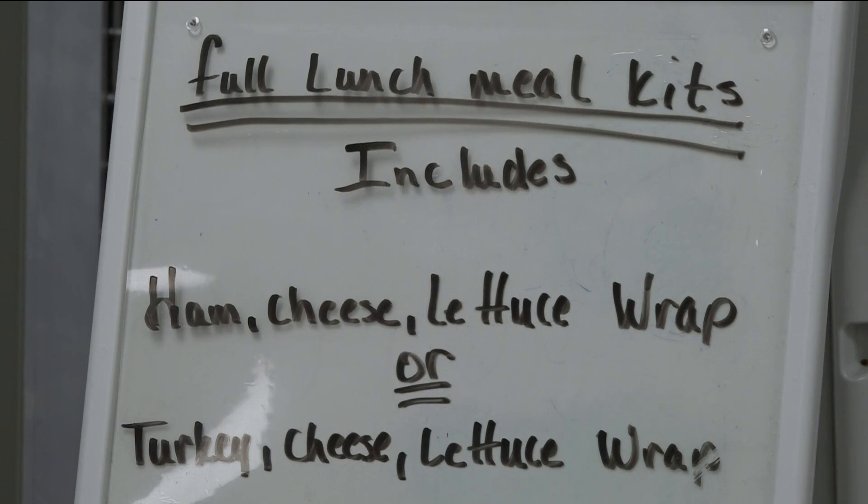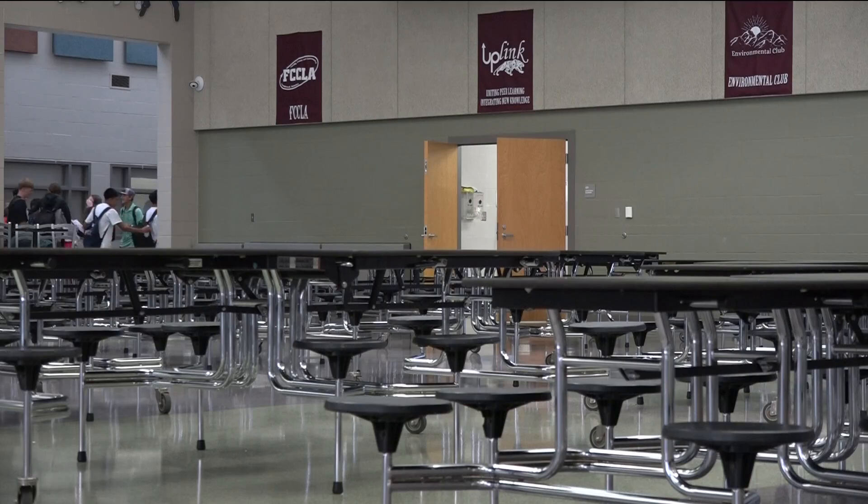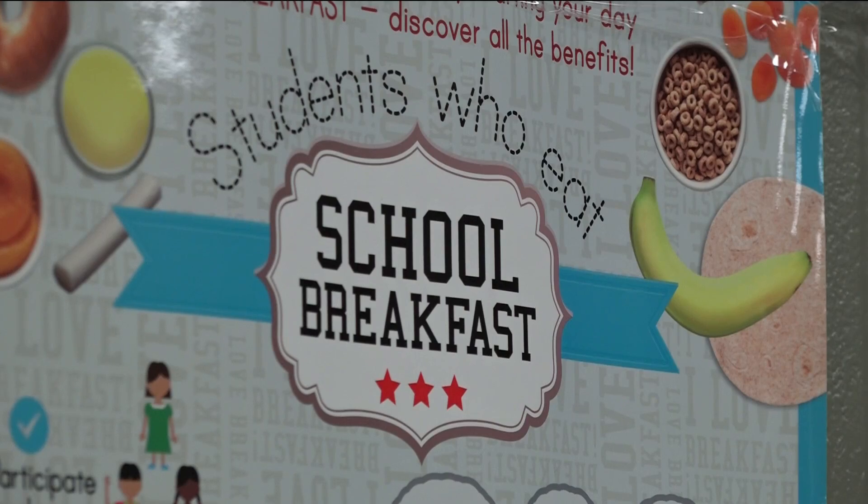Sheramy says a healthy meal helps students in the classroom. The more we can get our children to eat, the better they learn, especially at breakfast. Breakfast is a big deal because if we don't feed our children — and there are plenty of studies out there that show that if kids come to school hungry — they don't learn as well.